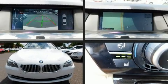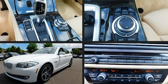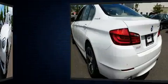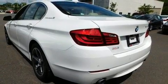Step into the 2012 BMW Active Hybrid 5. With less than 40,000 miles on the odometer, this four-door sedan prioritizes comfort, safety, and convenience. It features an automatic transmission, rear-wheel drive, and a 3.0-liter six-cylinder engine.